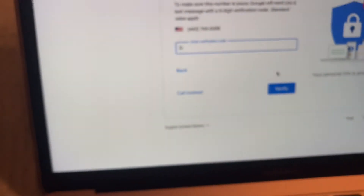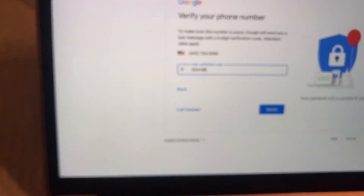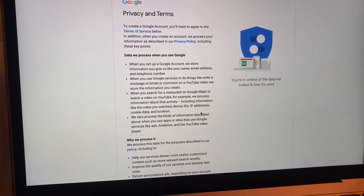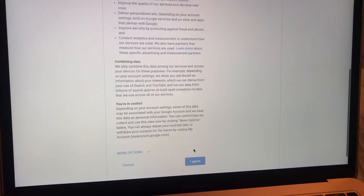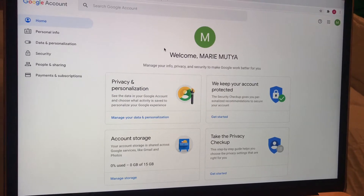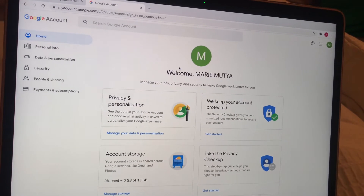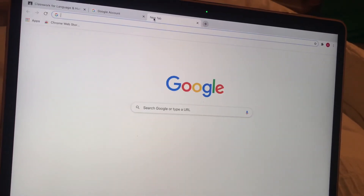Enter the verification number they send you — in your case it will be different. Then you can skip getting more from your number for now. This is the privacy terms — you can read all of that if you want, or just agree at the bottom. Now you have your Gmail account — welcome, Marie! You can manage your info from here.